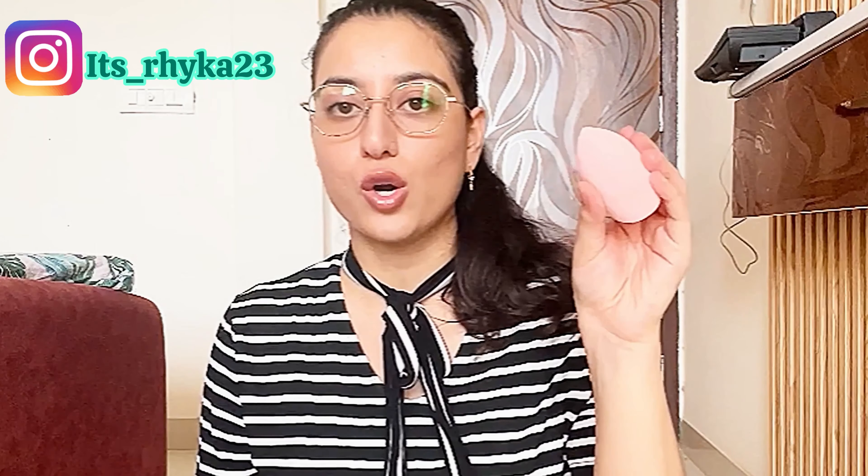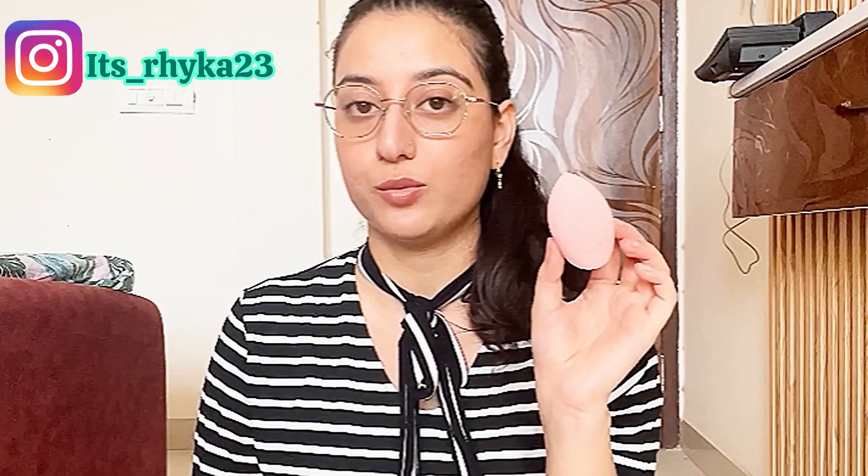Let me open it and show you how it exactly looks. So this is how it looks from inside. It has a flat surface and a pointed surface, so it is easy to reach the corners. It's perfect — and it's so soft too, the right kind of soft. Not too soft, not too hard. Perfect for blending. Today in this video I will be using this blender to apply my foundation so we can test out both products at the same time.